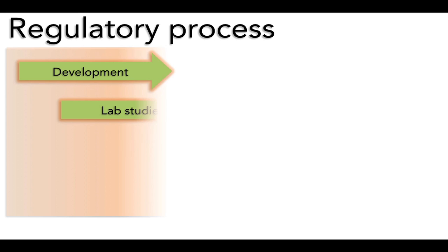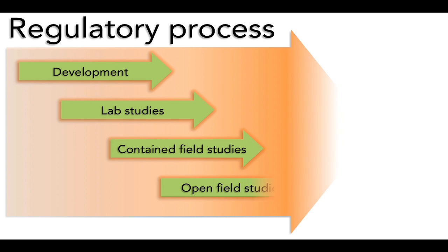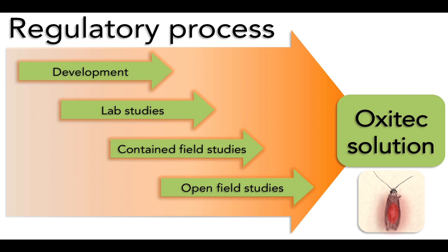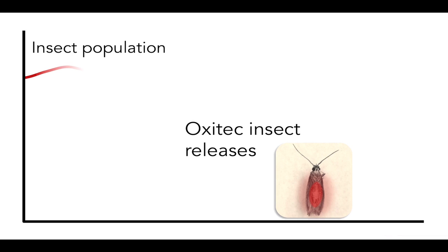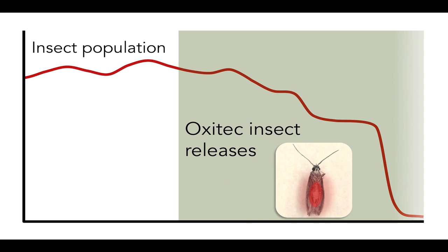This is part of the regulatory phase during which we provide all the information and data to the national regulatory agency in a particular country so they can assess it for safety. So far the results of the tests with our diamondback moth males are really exciting — we did a greenhouse study in the UK in which the male moths reduced the pest population by 95% within just eight weeks.